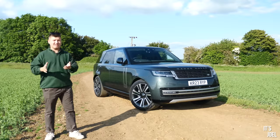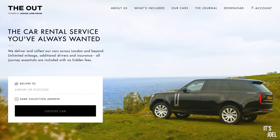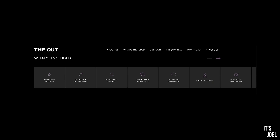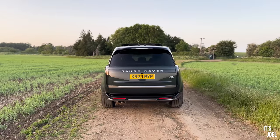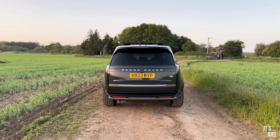This Range Rover has been provided to me courtesy of The Out. The Out are a London-based rental company that only do JLR products, and they provide a service which is basically all-inclusive — if you want to take the car to Europe, unlimited mileage, additional drivers, it's all included in the price with no hidden fees, and the whole booking experience was very simple and straightforward.